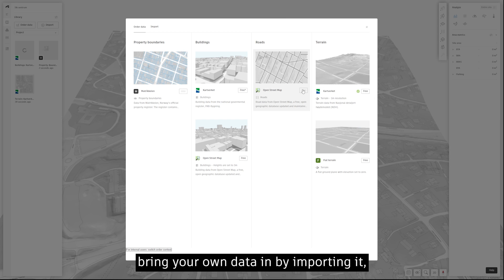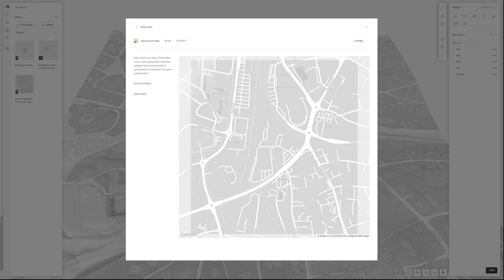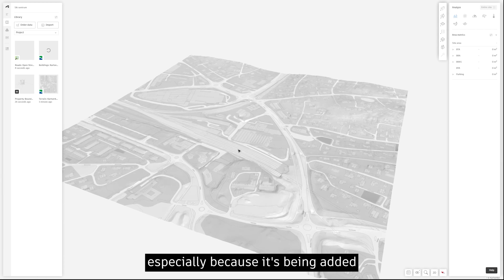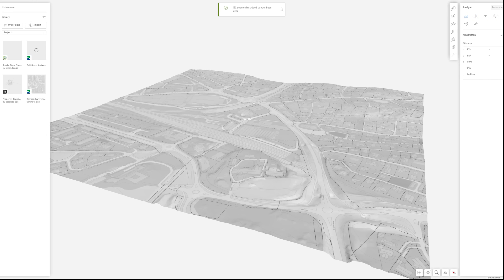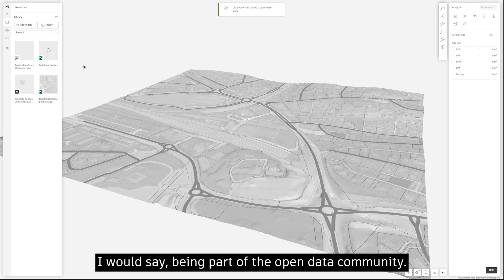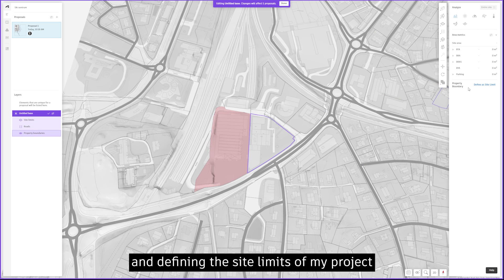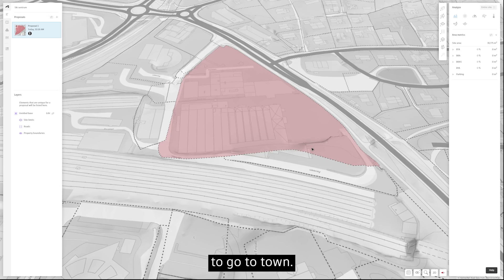You can also bring your own data in by importing it, but for now I'm just grabbing a bunch of free open sources. It's really cool that Autodesk is adding that to the software, especially because it's being added with the correct license and attributions — being part of the open data community correctly. What I'm doing here is adding these data sources directly into my project and defining the site limits, just setting up to go to town.